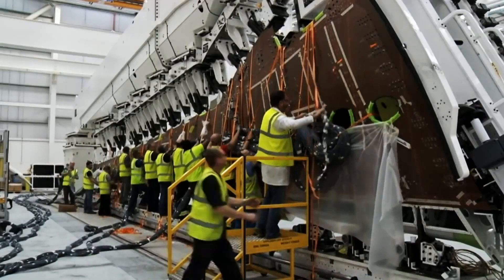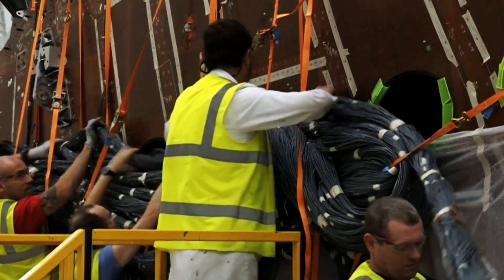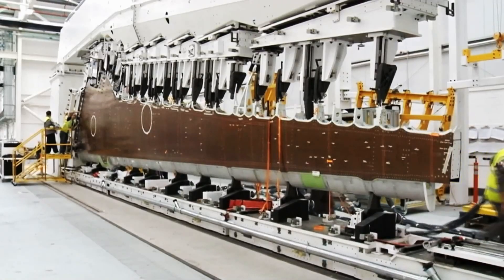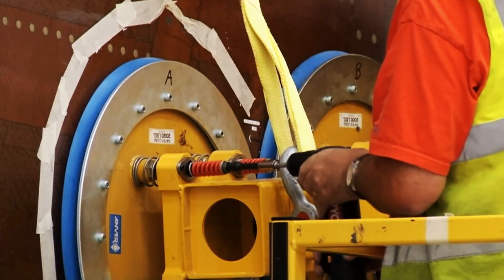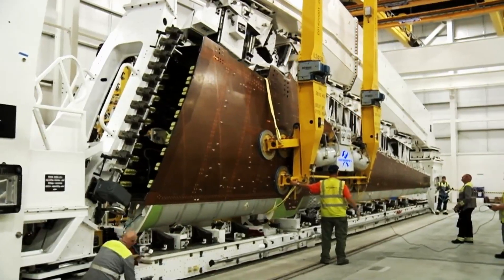Our new advanced carbon fibre wing is actually coming out of our site in Belfast, in Northern Ireland. It's an incredible job done by the whole team. What's unique about the wing is it's super high technology, all built in carbon fibre. We have a very special technology called resin transfer infusion.